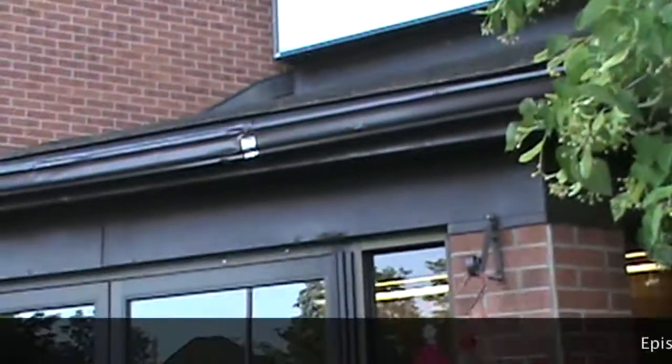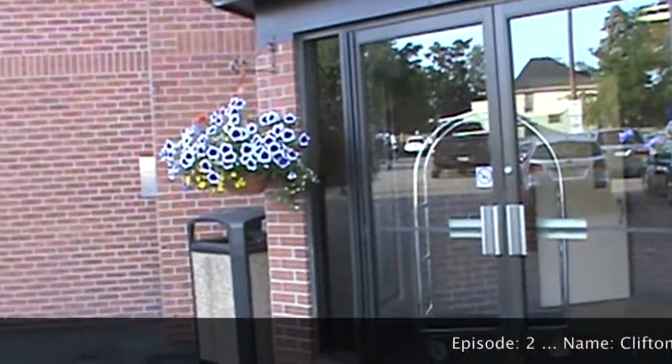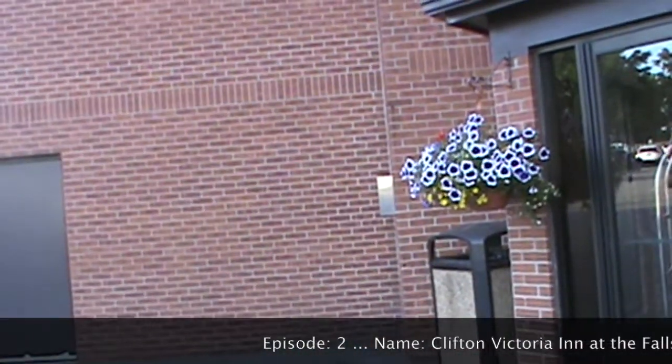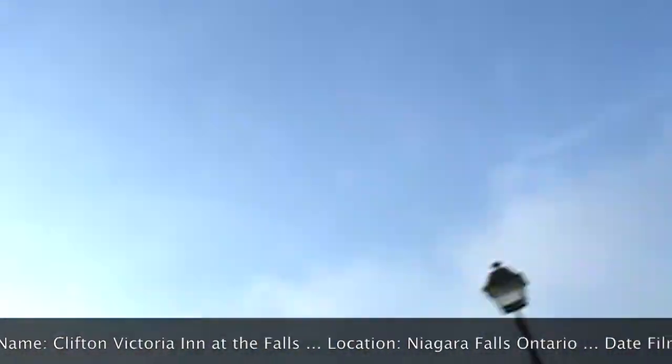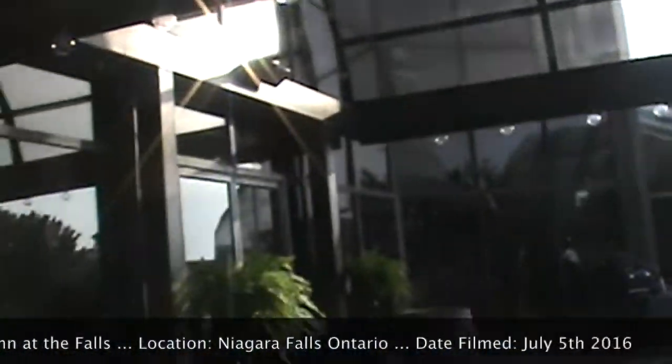Hello, everybody. Today on Old School Building Series, we are going to be video touring the Clifton Victoria Inn at the Falls Hotel in Niagara Falls, Ontario.